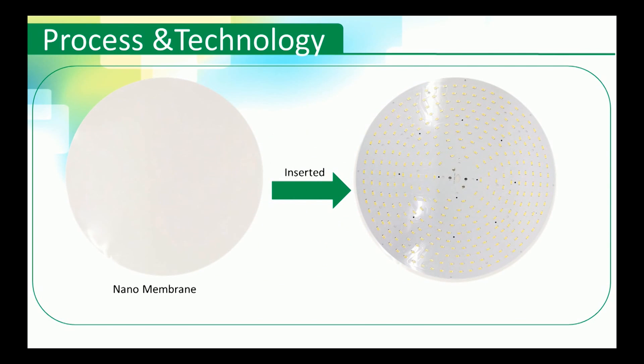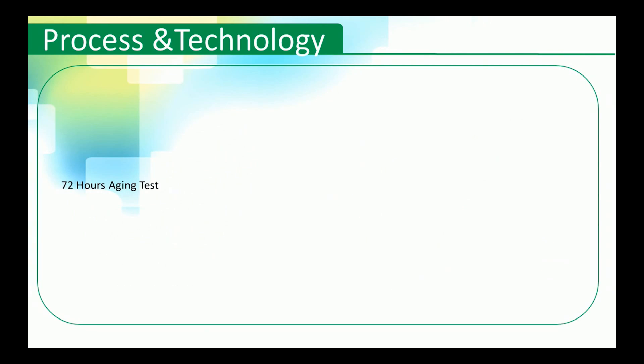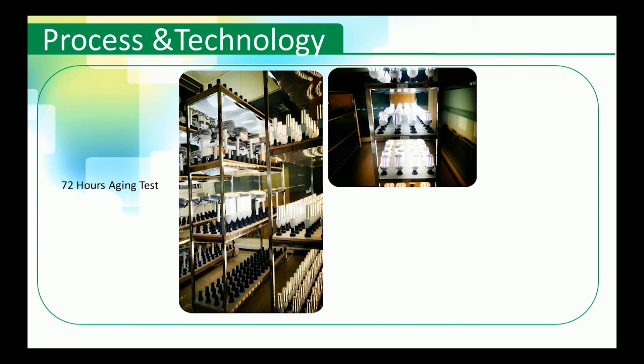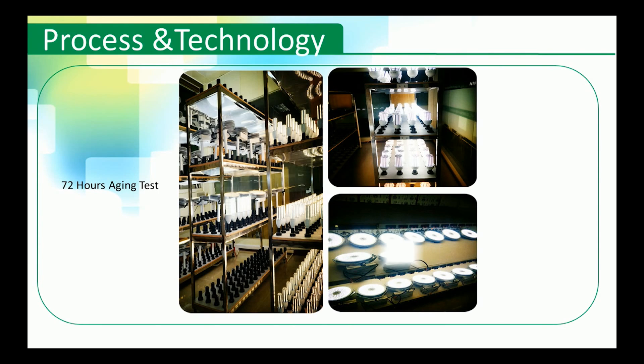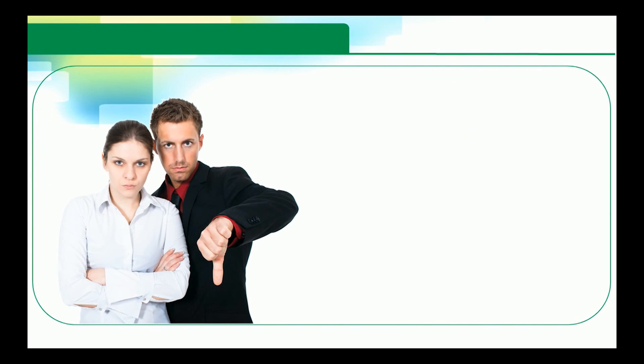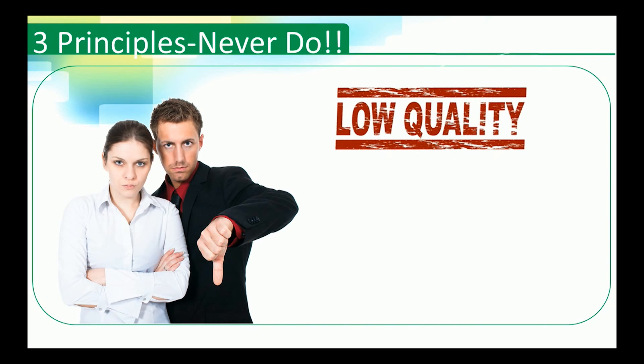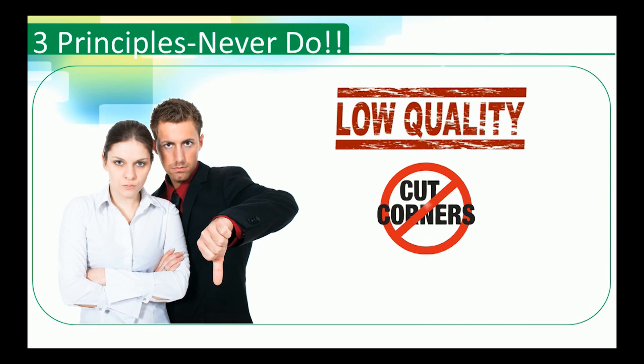Our special circuit design ensures each LED works separately, avoiding the problem of a single broken LED affecting others. For each product, we conduct a 72-hour aging test with a report showing whether it is qualified. All of this reflects our three principles: never cutting corners, never producing low quality goods, and never selling unqualified products.